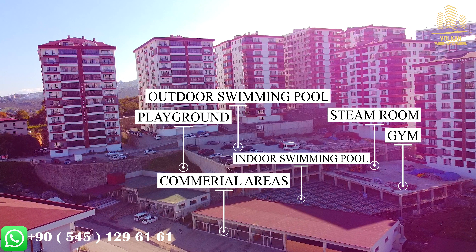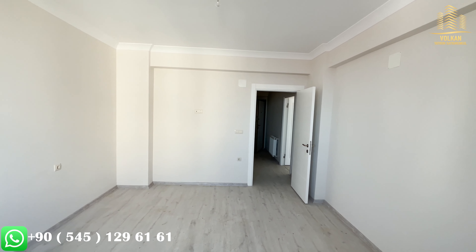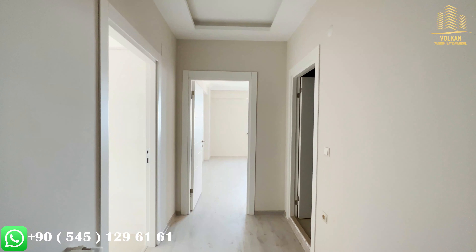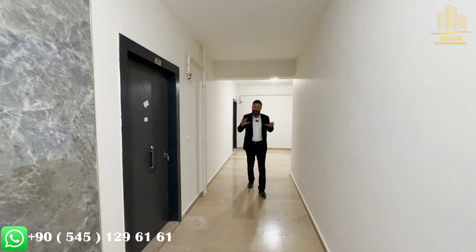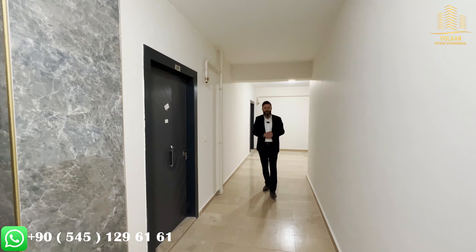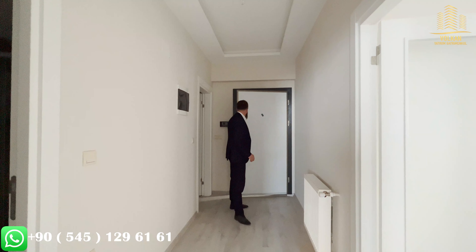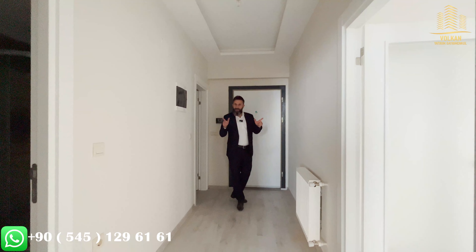From all angles, this project is really perfect. Now let's go to the apartment. Welcome again — we are on the 5th floor where our apartment is located. Okay guys, we are inside the apartment now. As you can see, it is a totally brand new 1 plus 1 apartment. It has 60 square meters of gross area in total, really very nice.